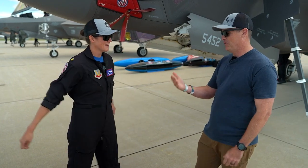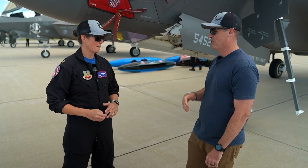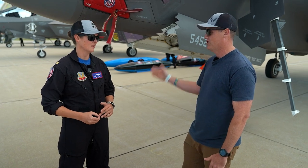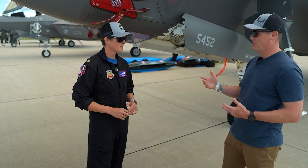The joke I always make — the F-16 is like the Nokia, the brick phone. And now the stuff you're jumping into is the iPhone. The technology is just so vastly different, which is what we need as we march into the next fight.